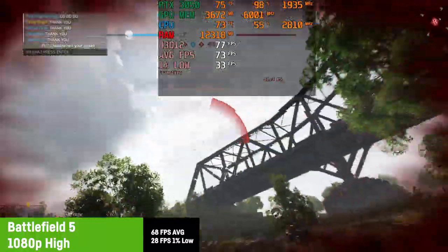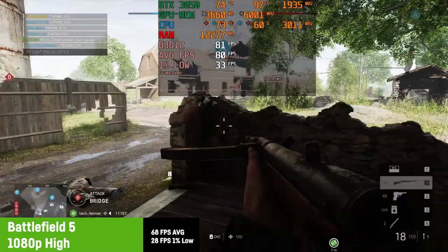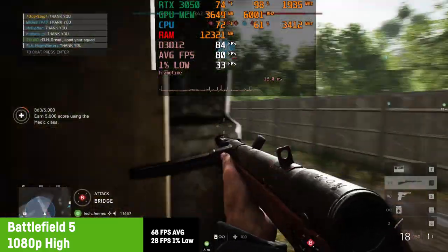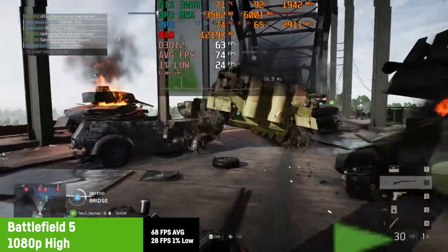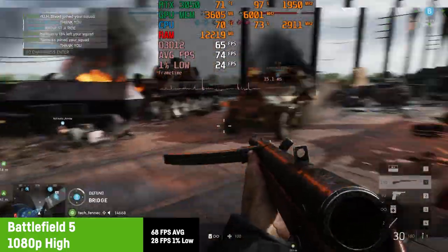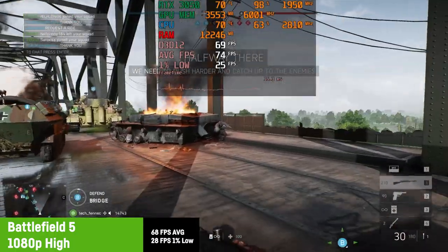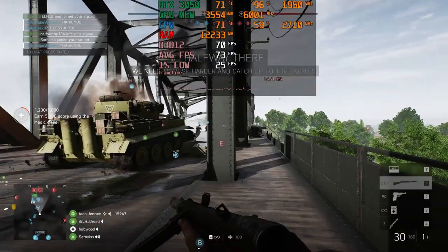Next up I was testing Battlefield 5. As the VRAM allowed it, I tested high settings, resulting in an average of 68 fps with a 1% low of only 28. In Battlefield the 1% lows are always bad if you play a game for the first time on a system, so that would get better after playing for a longer while. You could also go for medium settings to get closer to 100 fps and make use of the faster 120Hz display of the Dell G15.